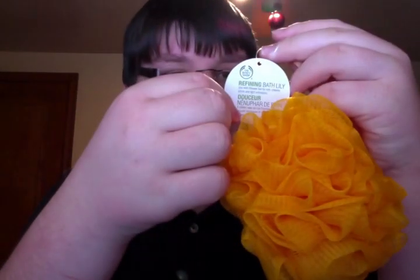Two that I already have in jumbo sizes — Mango and Shea — are absolutely amazing. I got those in the normal size body butters. The tote bag also came with a bath lily — the refining bath lily. I believe these are around $3.50. It's a really bright orange color, same color as Satsuma. I love their bath lilies — they're super soft. The bag also came with a full-size Satsuma body butter.